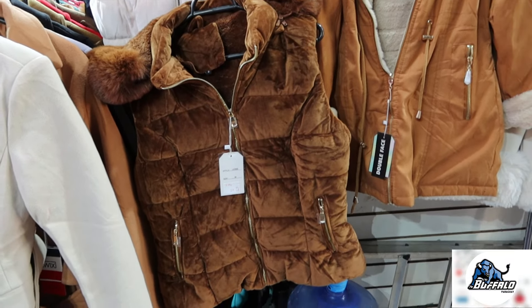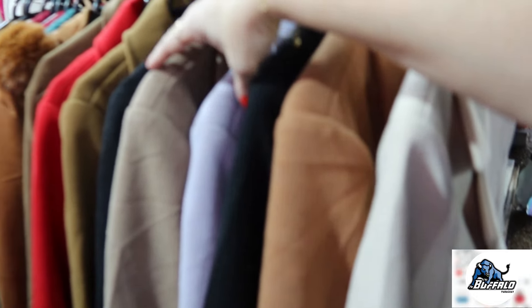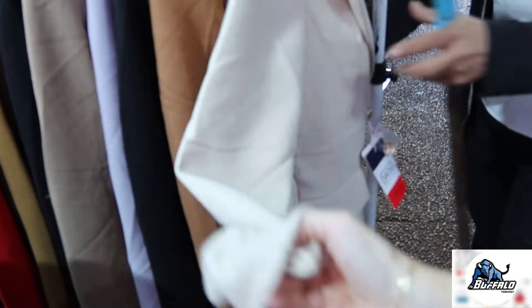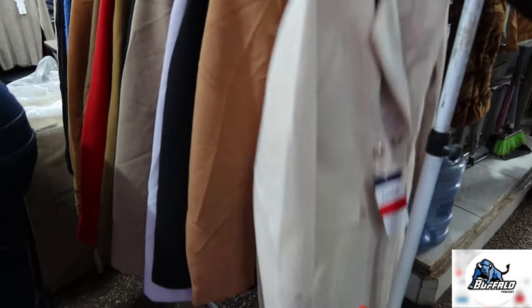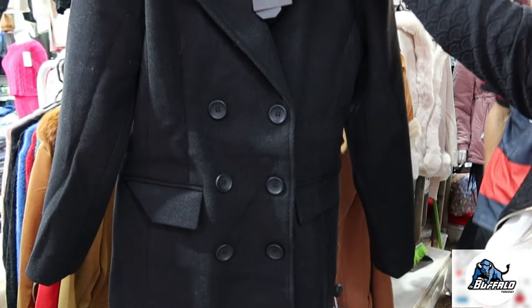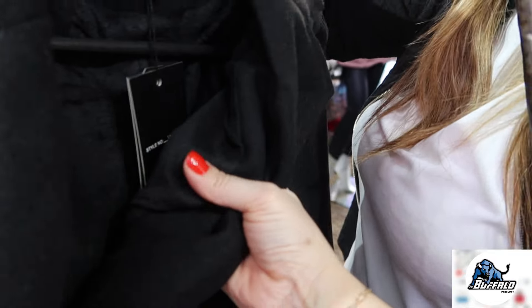Tem colete aqui também — olha que bonito, que lindo esse colete. E na lã batida também tem os casacos mais compridinhos. São casacos um pouco mais leves, mas são forradinhos. Qual o valor, Gladys? R$140. Esses casacos são tipo blazer, vem com o cintinho. Tem esse aqui mais clássico — vem forrado, com pelinho por dentro.